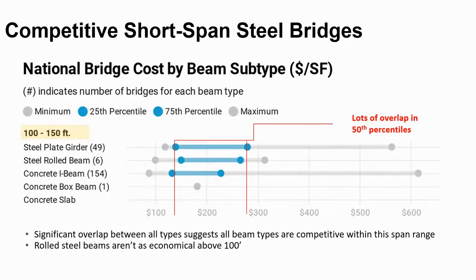For spans of 100 to 150 feet — the medium spans — the concrete boxes and slab bridges drop out; only one box was found in this data set. Road shapes are still found, but this span range starts pushing their limits, as demonstrated in Dr. Mockelson's graph from Wednesday. There's a lot of overlap in the cost ranges, once again showing steel girders are cost competitive. The steel plate girders and concrete I-girders have essentially the same 25th percentile cost.